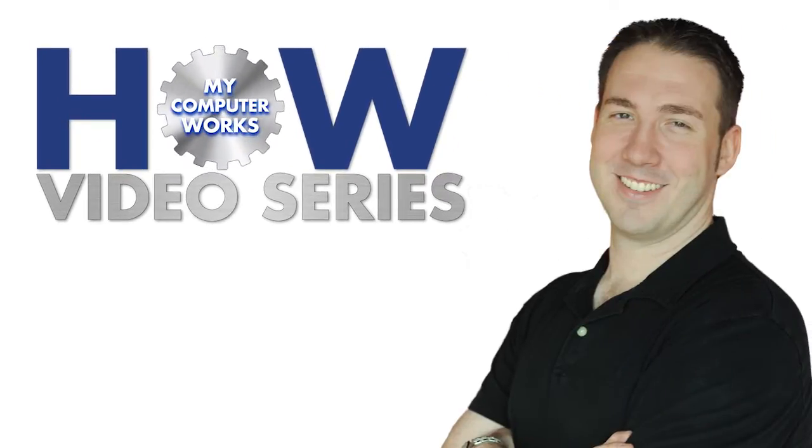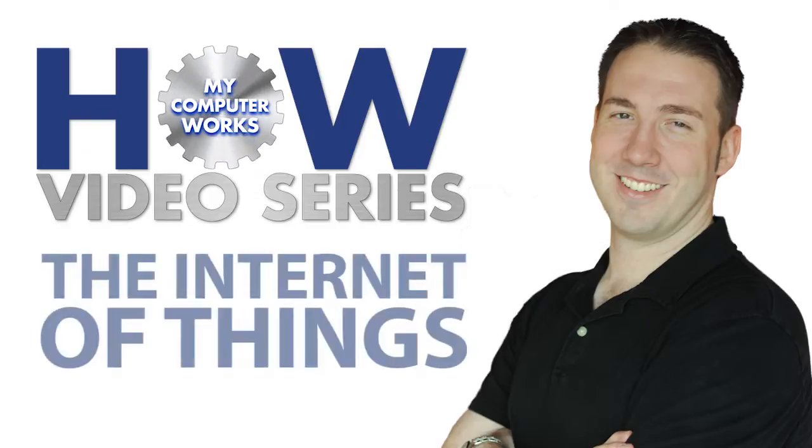Hey folks, Matt Bauer here with another How My Computer Works video. Today's topic: the Internet of Things.